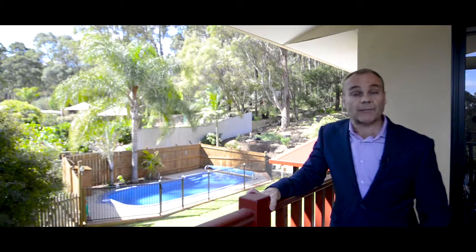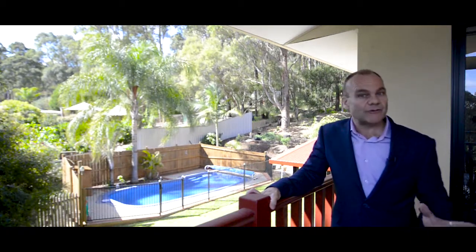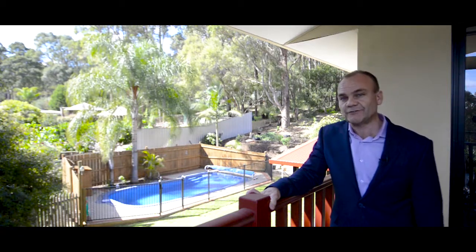Now the whole upstairs is set up like a parent's retreat with a huge master bedroom and ensuite, its own living area, and this really cool balcony with some pretty stunning views.